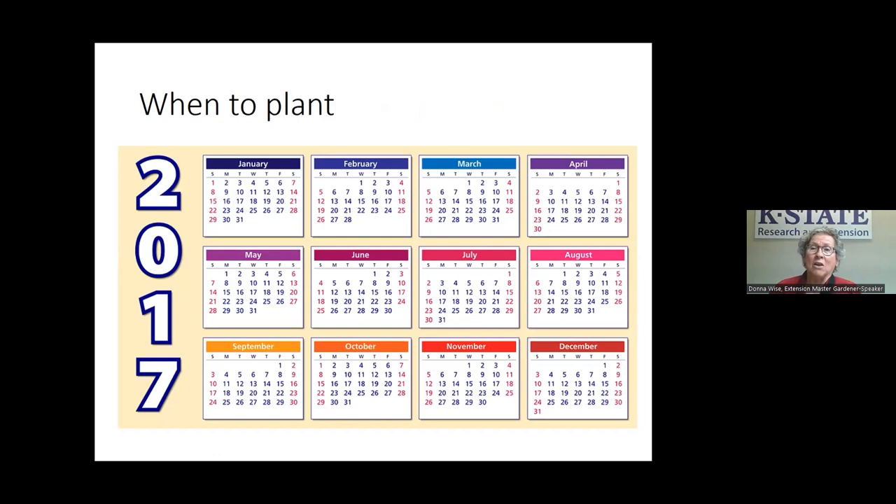When do you plant? Our average frost-free date is generally in mid-April. Tomatoes are very susceptible to frost — they'll be damaged, probably killed — so you definitely don't want to plant before the last frost. But that is an average frost-free date; it could still freeze. Sometimes it freezes into April, so that's something to consider.